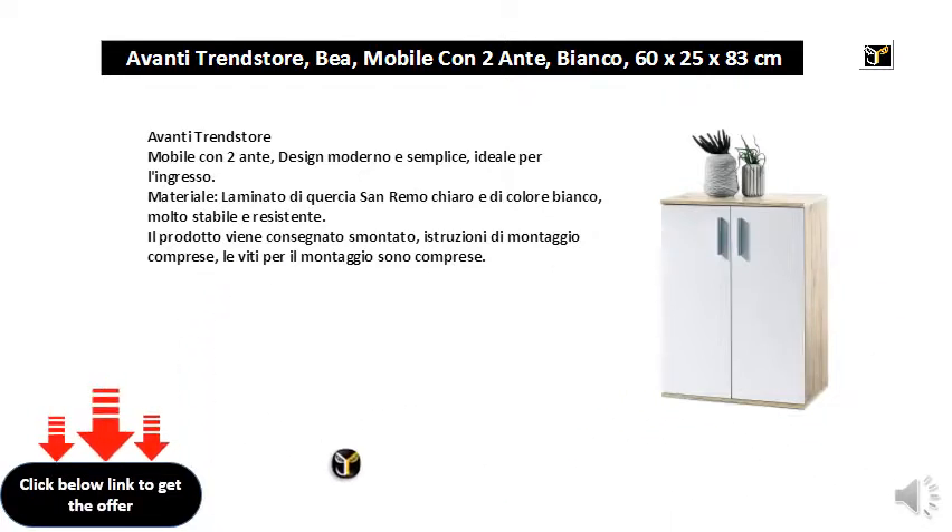The product is delivered disassembled, including assembly instructions. The mounting screws are included. Measurements: 60x83x35 cm.